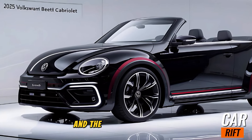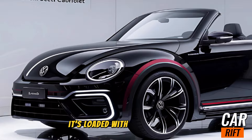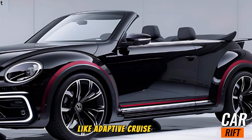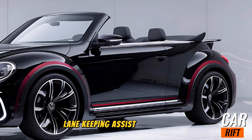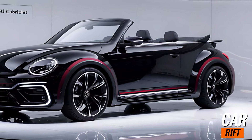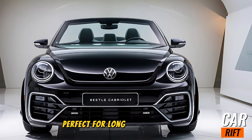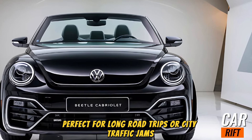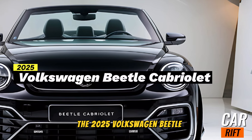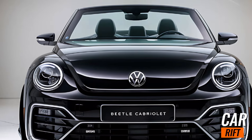Volkswagen never skimps on safety, and the Beetle Cabriolet is no exception. It's loaded with advanced driver assist systems like adaptive cruise control, lane-keeping assist, and 360-degree parking sensors. There's even an optional semi-autonomous driving mode, perfect for long road trips or city traffic jams.